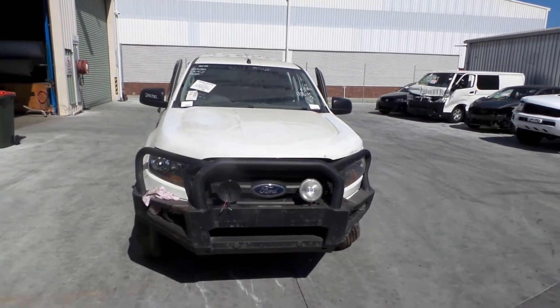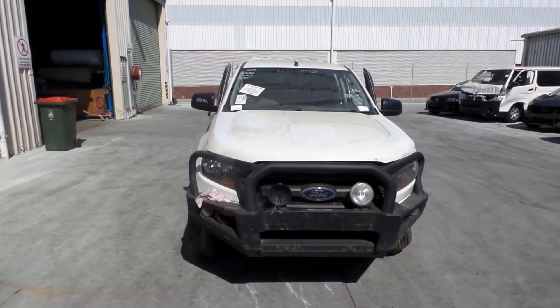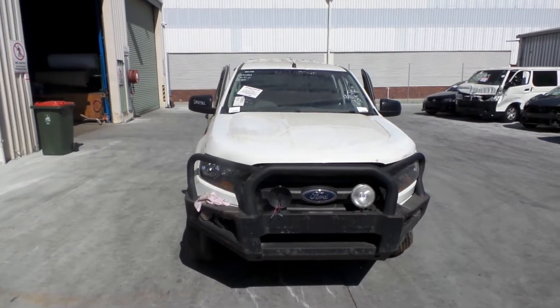Hi, this is Chris from Total Parts Plus, 29 Meadow Ave, Cougars Plains. Our phone number is 0738481382, and today we have a 2015 Ford Ranger Dual Cab 4WD, stock reference number 3387.